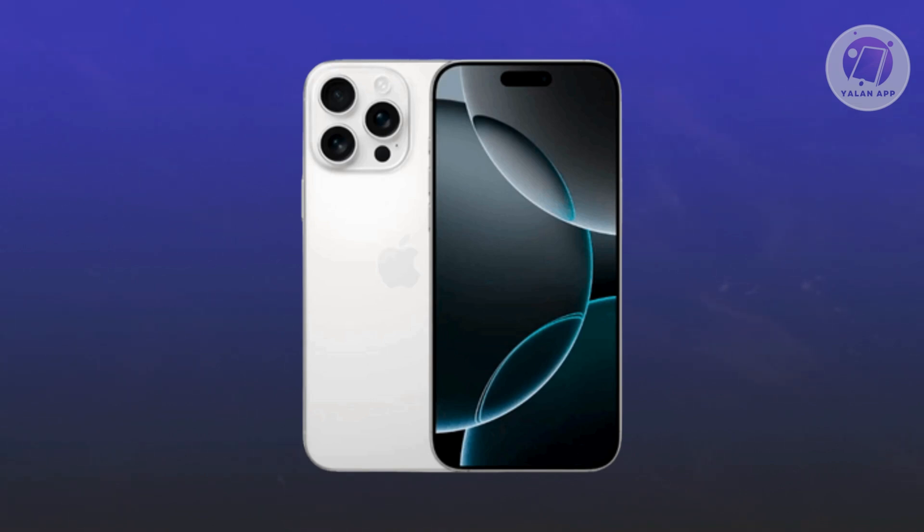The orange dot on your iPhone 16 Pro Max indicates that an app is actively using your microphone. This feature was introduced in iOS 14 to improve privacy by alerting users when their microphone is in use. If the orange dot remains on and doesn't turn off, it's not necessarily a problem, but there are some steps you need to do to address it.